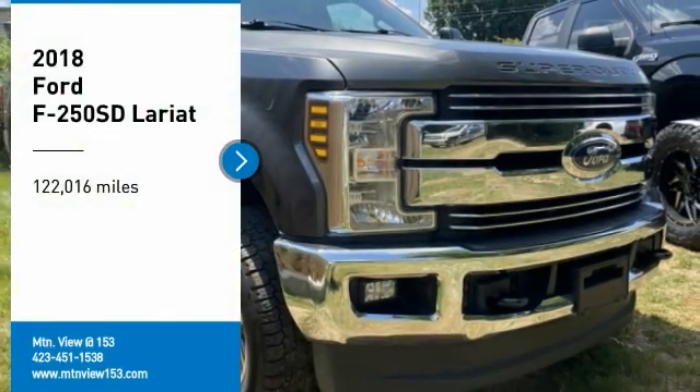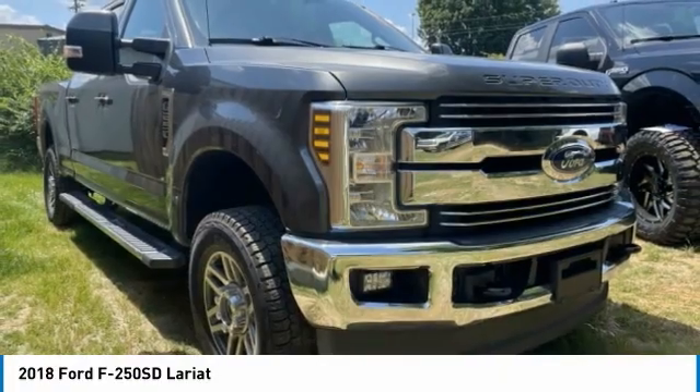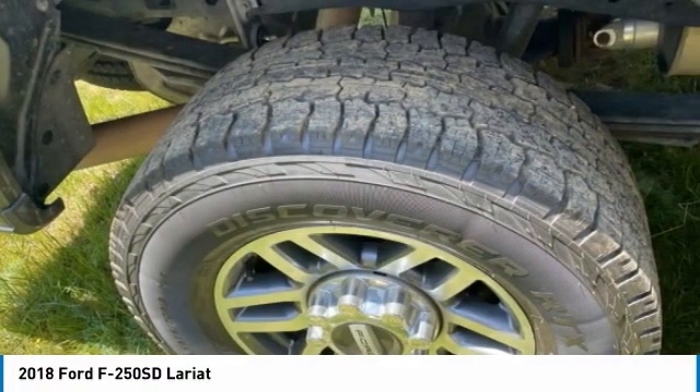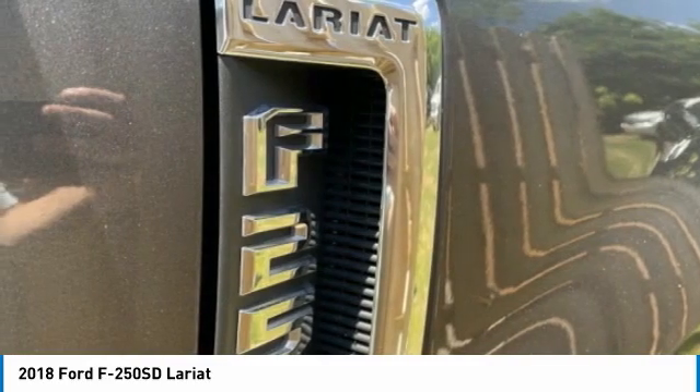Stop by and take a look at the 2018 F-250 Super Duty — head-to-head fuel efficiency, head-to-head towing, head-to-head torque. Ford F-250 Super Duty.